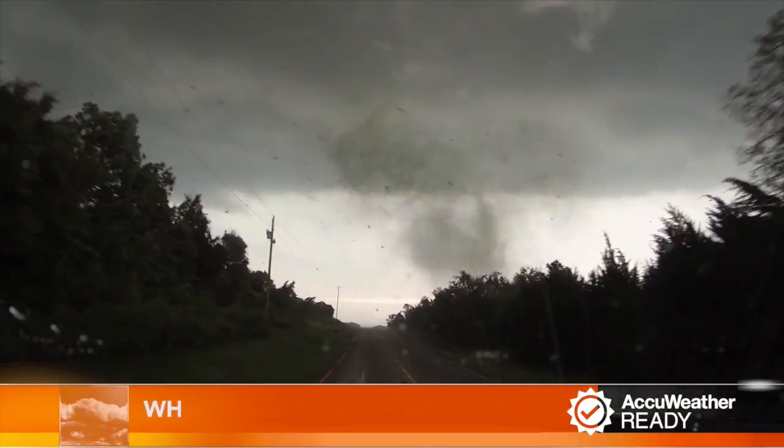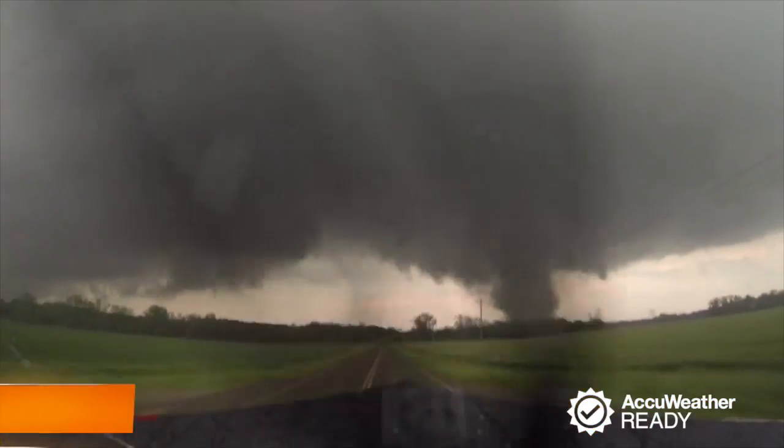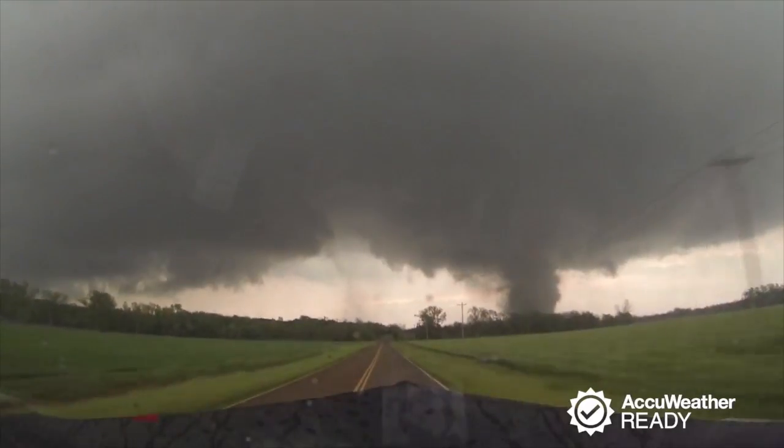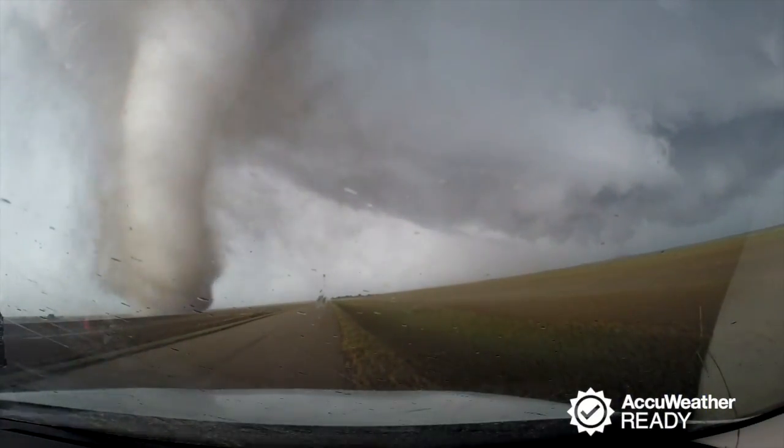The strength of a tornado can't be determined just by looking at it, and they can destroy just about any unprotected weather instrument placed in their path. Examining the damage left behind will give you a better idea of the strength of the tornado. This is where the Enhanced Fujita Scale comes in.